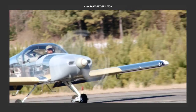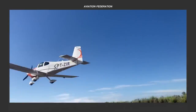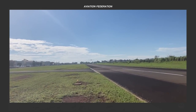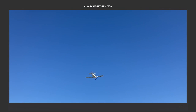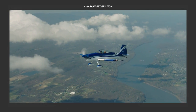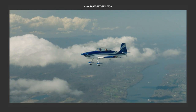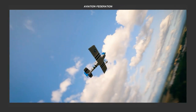So what do you think of Van's Aircraft? Do you see yourself building and flying an RV plane one day? Which model from our lineup stood out to you, and which features were you impressed with or would like to improve on? Let us know your thoughts in the comment section below, and don't forget to suggest which brand of aircraft you'd like us to feature next.